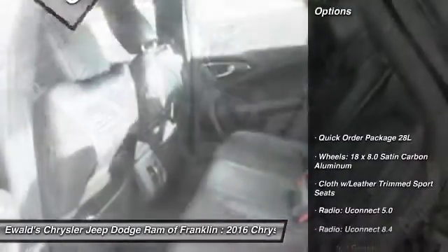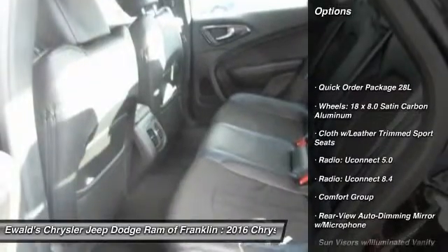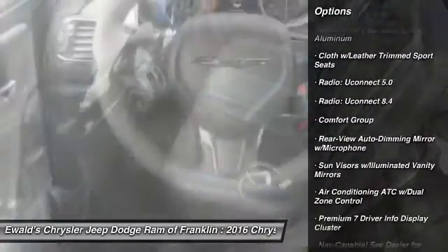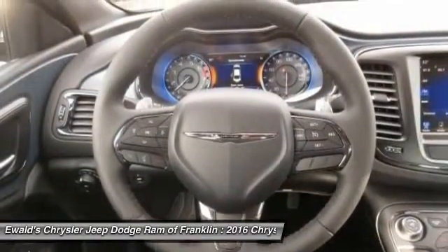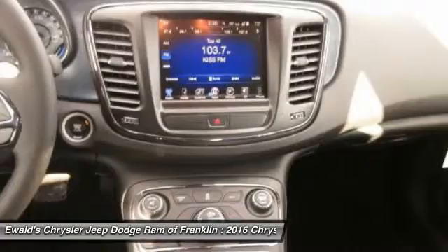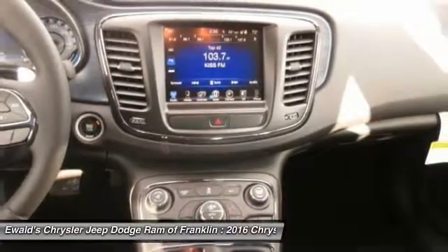Here are some of this vehicle's great options: remote engine start, traction control, dual airbags, power steering, alloy wheels, air conditioning, front four-wheel disc brakes, heated front seats, heated steering wheel, and electronic stability control.